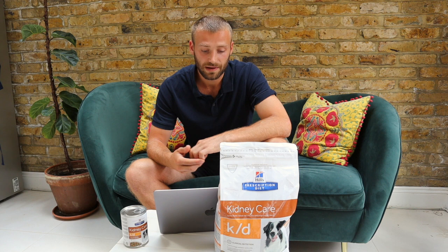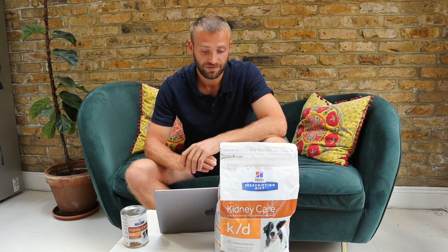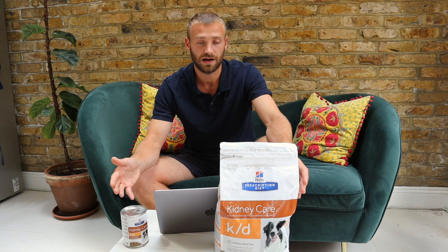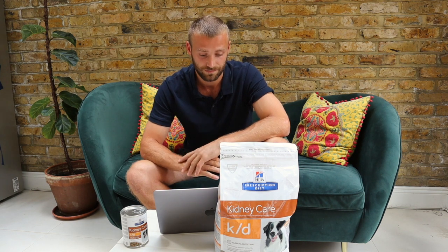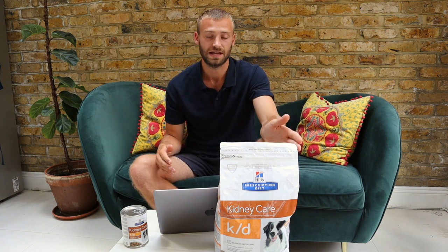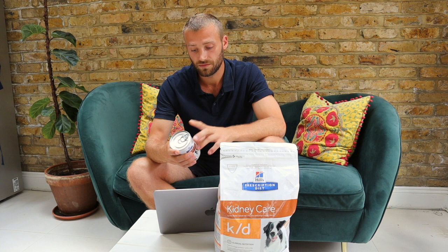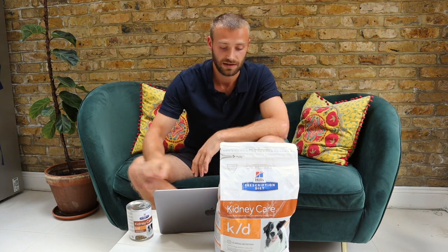High blood pressure: low-quality carbohydrates and low-quality fats are what increases blood pressure. Vitamin D deficiency: Hill's dog food has literally killed dogs due to vitamin D toxicity before — they had to recall 22 million cans of dog food because vitamin D levels were 33 times over the recommended safe limit. Prolonged periodontal disease: kibble gets stuck in dogs' teeth. It's a myth that it cleans their teeth — processed foods with more waste ingredients stain your dog's teeth, causing plaque and bacteria build-up.